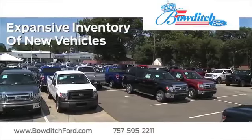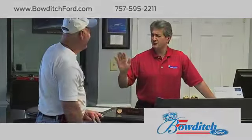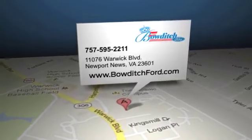Check out our expansive inventory of new vehicles, and read more about Bowditch Ford to see why we're the right dealership for your next vehicle. Bowditch Ford is located at 11076 Warwick Boulevard in Newport News, Virginia.